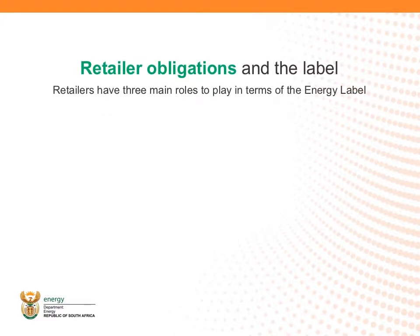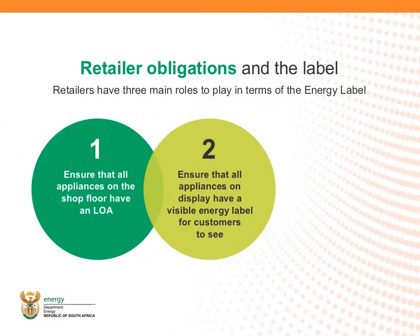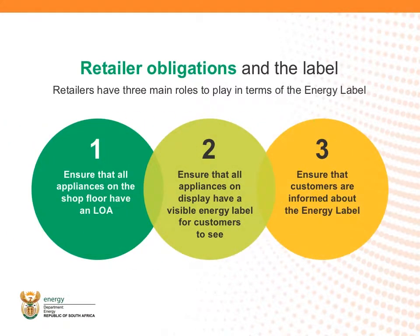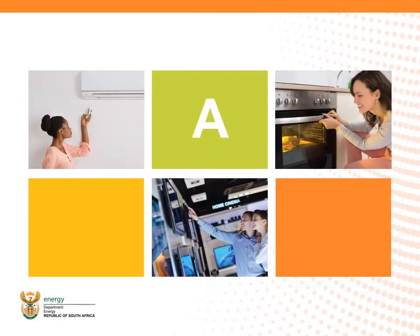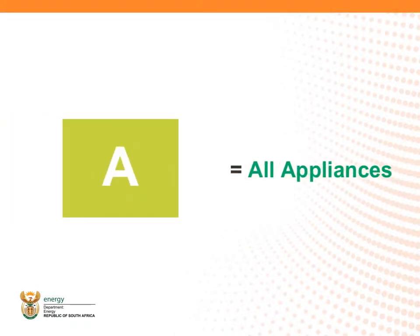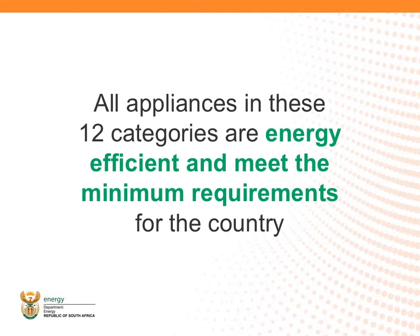To make it easy, we have developed an ABC approach to selling energy efficient appliances using the new energy efficiency label. The A stands for All Appliances, the B stands for Benefits of Energy Efficiency, and the C stands for Customer Choice. Let's start with the first sales message, A, which stands for All Appliances. All appliances in the 12 categories are energy efficient and meet the minimum requirements for the country. So, no matter what you buy now, it will be better than before.